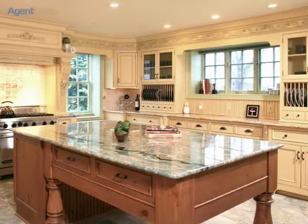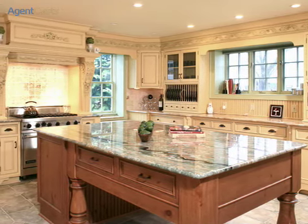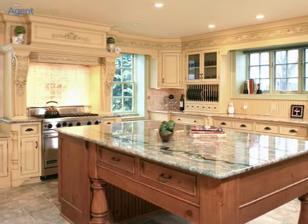The kitchen features custom-built cabinetry, professional-grade appliances, granite island and countertop, custom lighting fixtures, and custom tile floor.